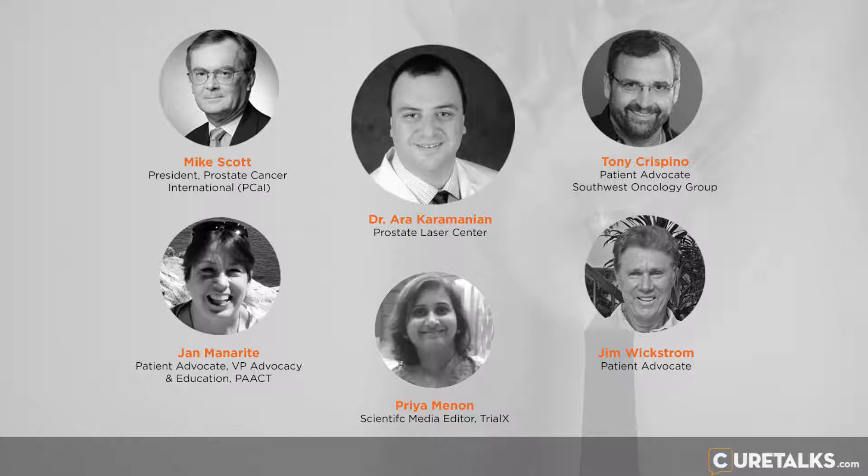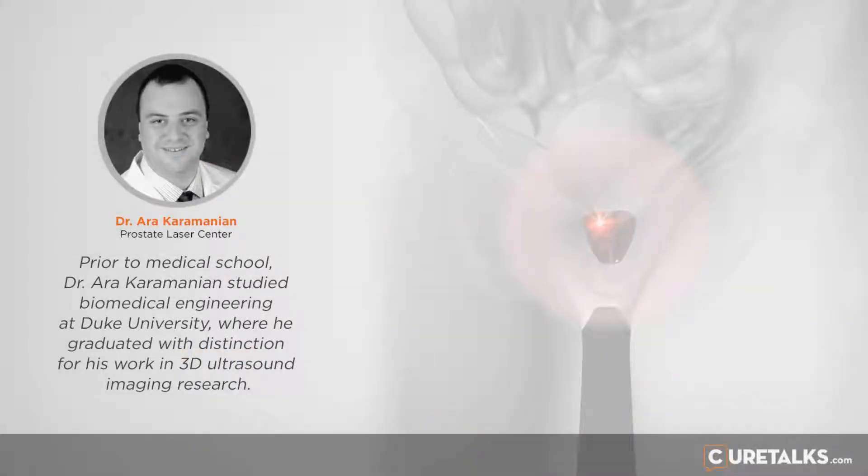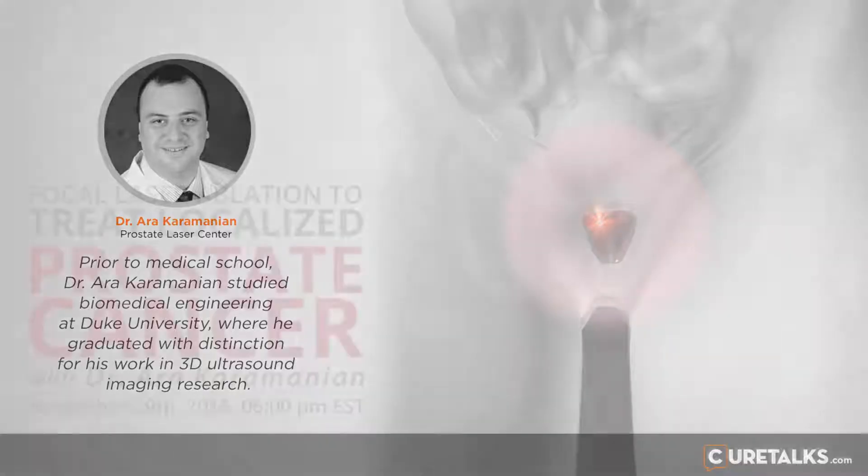It's important to have the biopsy results prior to the FLA. Let's say that it really turns out to be a low-volume Gleason 6, or even a moderate-volume Gleason 6, but only Gleason 6. Then the patient needs to — not while they're on a procedural table and sedated, but while they have their thoughts clear and collected — really evaluate: do I want a treatment or do I want to just stay on active surveillance? They need to be able to make that decision.